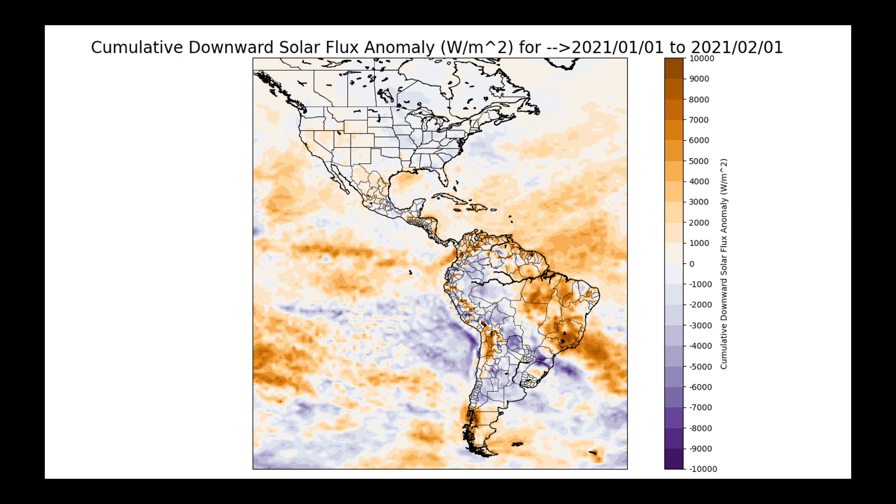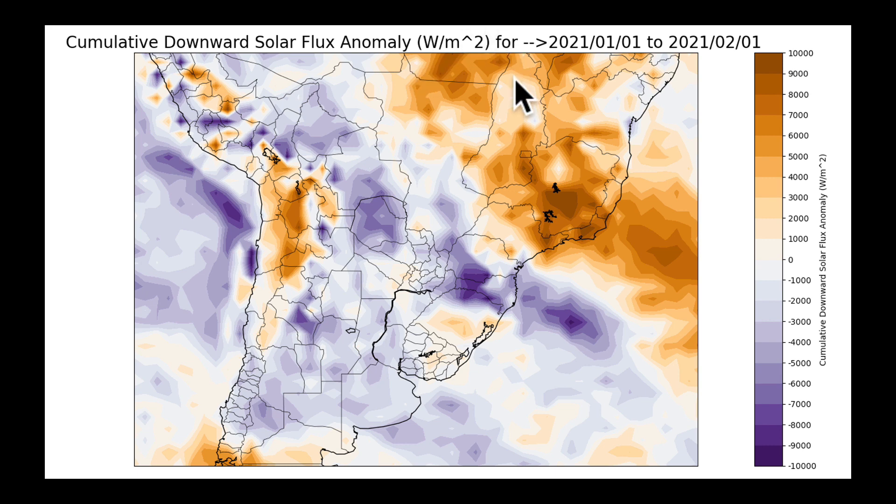What this map shows is cumulative downward solar flux — compared to normal, how much sunlight is getting to the plant canopy. This is for both North and South America, but zooming in on South America, the abundance of sunshine in this area was caused by the drier conditions and clearer skies, stretching from parts of Brazil's eastern growing areas including Tocantins and Minas Gerais back into northern Mato Grosso. But in Mato Grosso do Sul, getting down into Paraná and into northern Rio Grande do Sul cutting through Santa Catarina, we see cooler colors representing less than normal sunlight reaching the plant canopy during January.